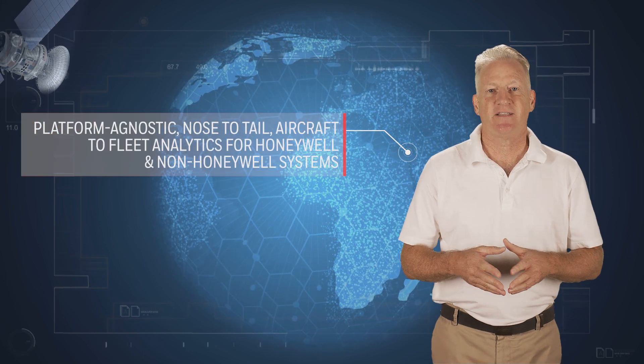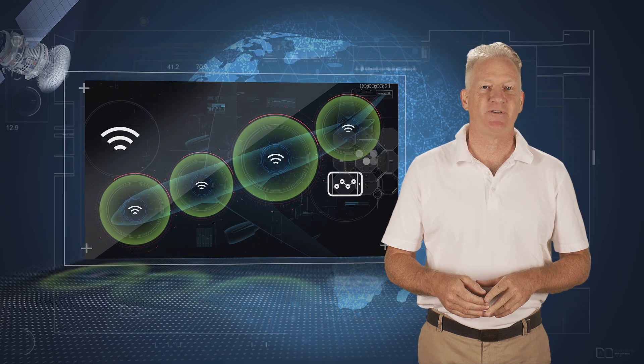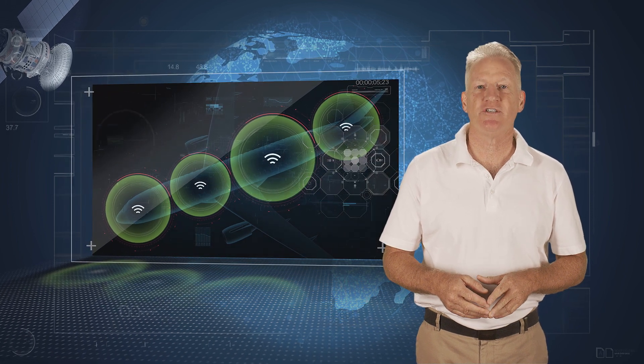GoDirect Connected Maintenance supports mixed fleets and covers ATA chapters from nose to tail. Our solution is prioritized toward those ATA chapters and systems which drive the largest costs and disruptions, enabling airlines to improve both operational and financial performance.